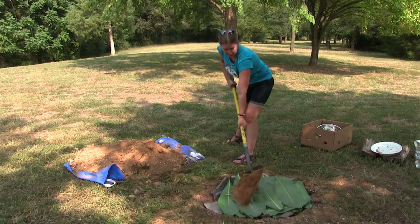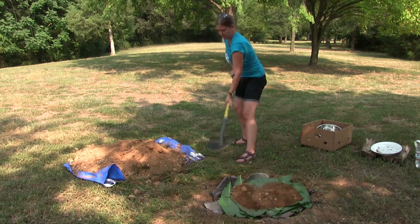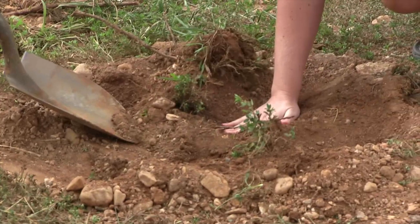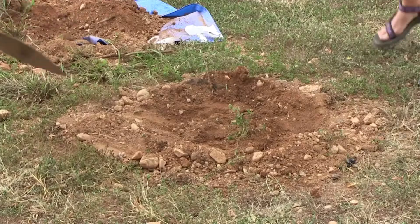It's getting warmer! I think I started to smell food. Oh, it's getting warmer! I smell potatoes! Yeah, you smell it?